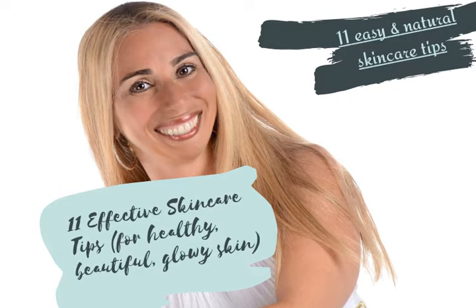Two, always use a sunscreen and protect your skin when you go out in the sun. Even on those days that are overcast and cloudy, the sun's rays can still do damage to your sensitive skin. Three, don't forget to protect your lips by using a chapstick or a lip balm with SPF protection.